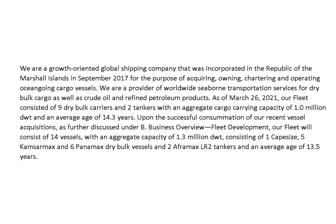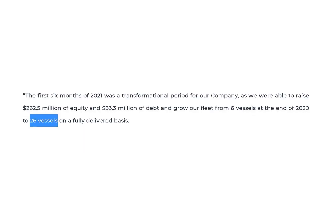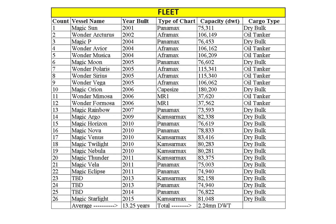The fleet also includes two Aframax tankers with an average age of 13.5 years. According to a report filed on August 5th, the company has acquired more vessels, bringing the total fleet to 26 ships with an average age of 13.2 years and 2.2 million deadweight tons. They funded these acquisitions by raising $262 million of equity and $33 million of debt. The company is headquartered in Cyprus and was founded in 2016.